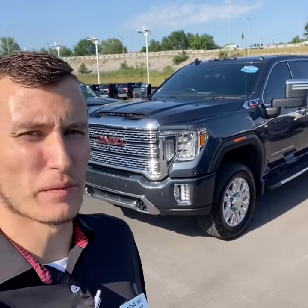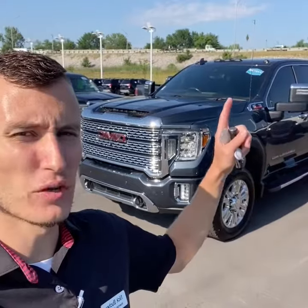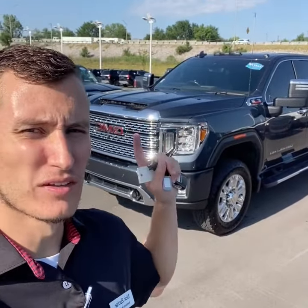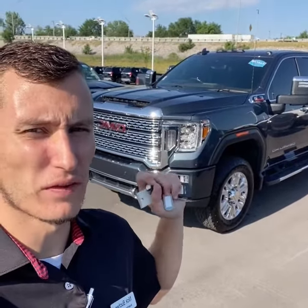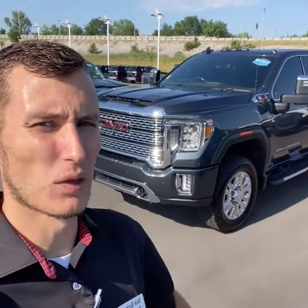Hey guys, Nicholas Bucher, inventory manager here at Tom Kelly Buick GMC. Today I wanted to show you this 2020 GMC Sierra HD 2500 we have available with 55,000 miles. Let's take a look.